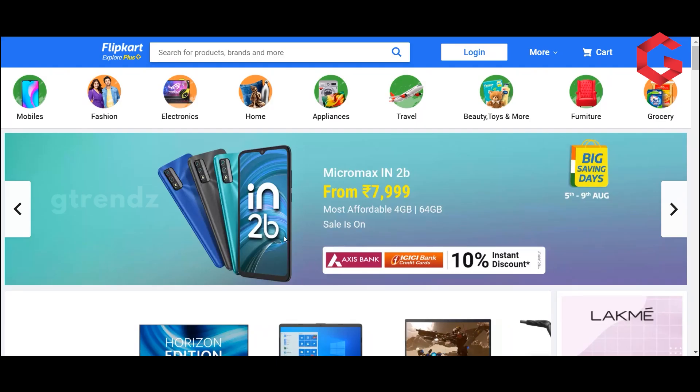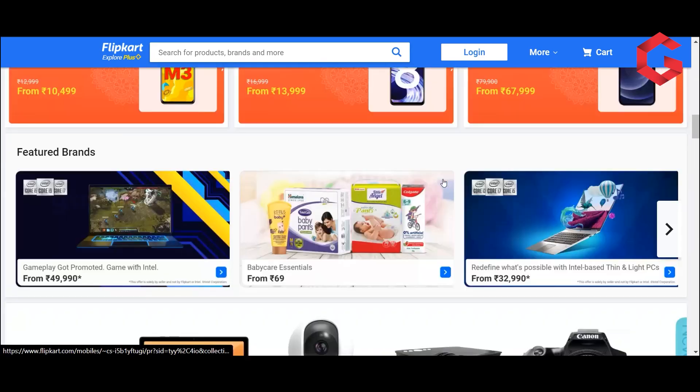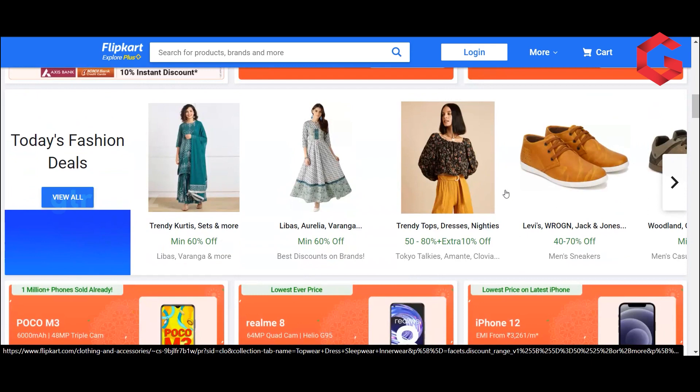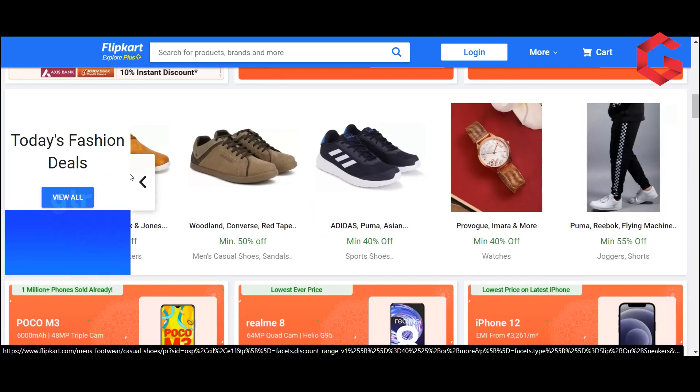So guys, now we have the Flipkart website. This is the web page. Let's look at our offers first. Here we can see the offers on our products.